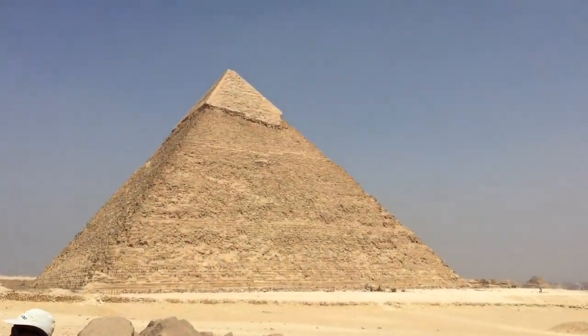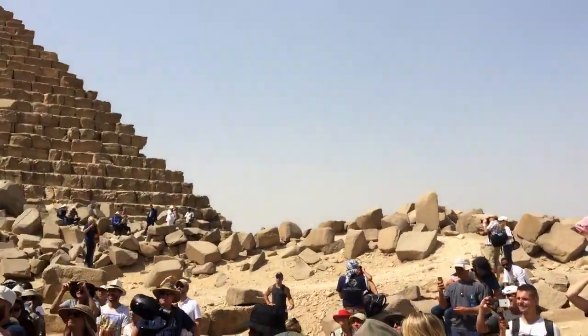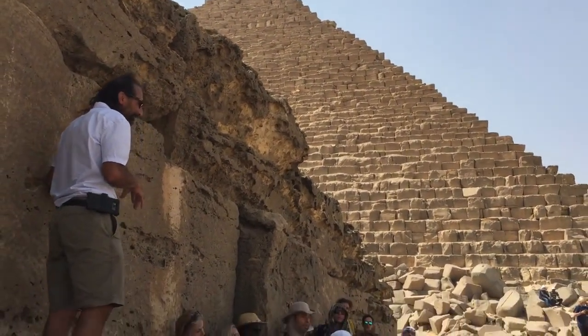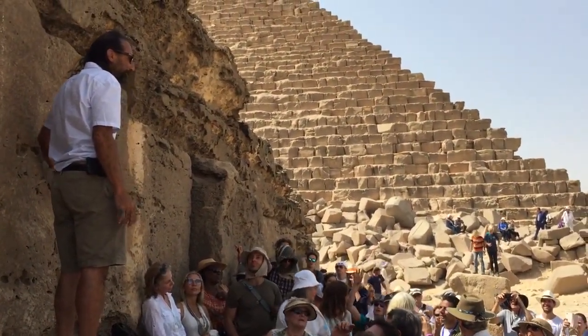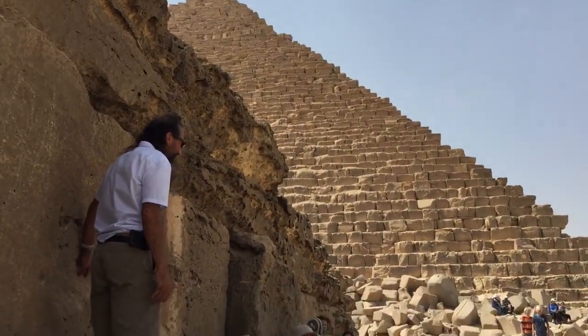He was then attacked severely for these statements and changed his position. His conservative opinion is now that these buildings were there during the cataclysm at 11,000 BC — he didn't claim how old they are, but said they were present and affected by that famous cataclysm.